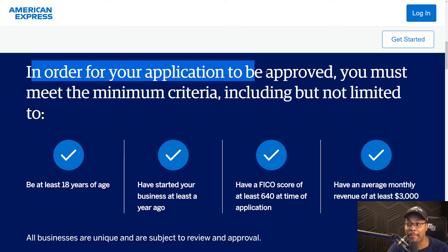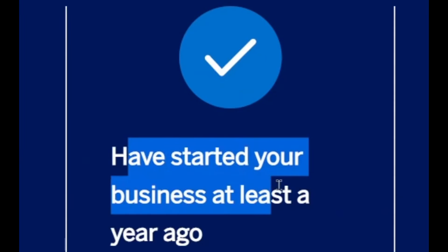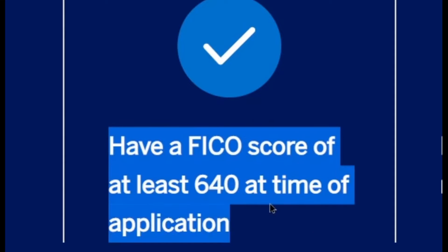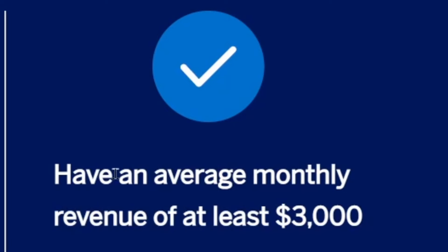In terms of the qualifications, in order for your application to be approved, you must meet the minimum criteria, including but not limited to: you must be at least 18 years of age, you must have started a business at least one year ago, and you must have a FICO score of at least 640 at the time of application. American Express does pull Experian as well as TransUnion. However, if you are an existing American Express member, you may be able to get this line of credit approved without any hard inquiry at all — if you already have a business charge card or business credit card from American Express, you can get pre-approved without a hard inquiry. The last requirement is that you must have an average monthly revenue of at least $3,000.